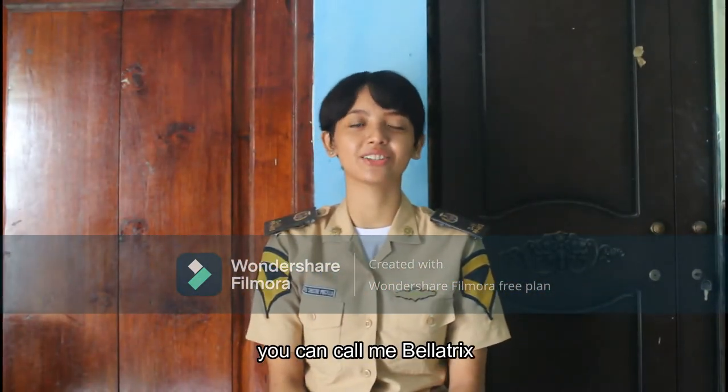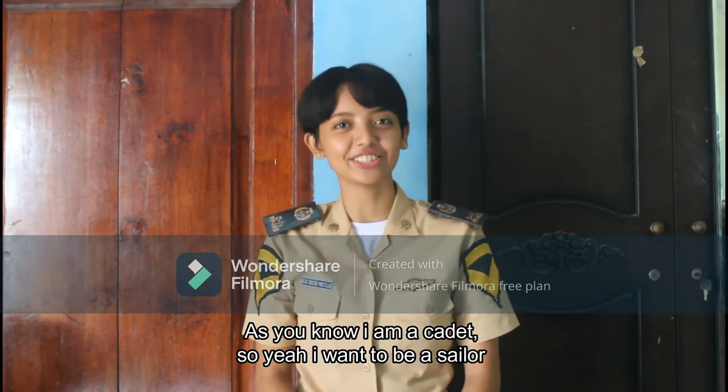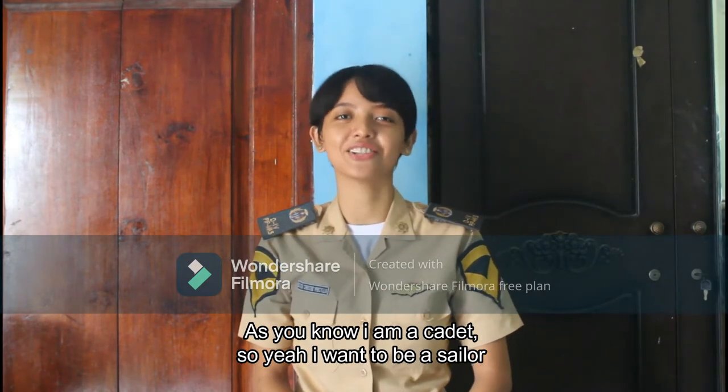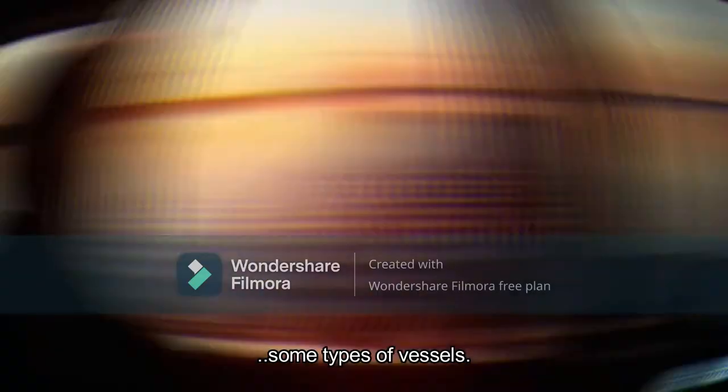Hi, I'm Nara Takswa, UKCOL of Milatrix. I am one of the cadets of AP Makassar. As you know, I am a cadet, so I want to be a sailor. Today I would like to show you some types of vessels.